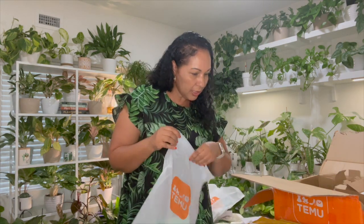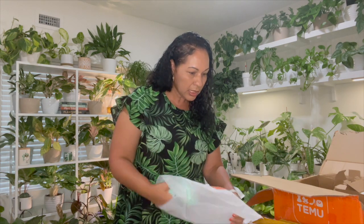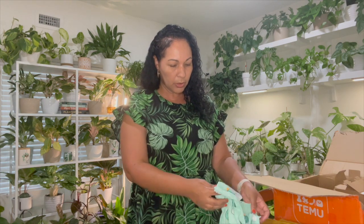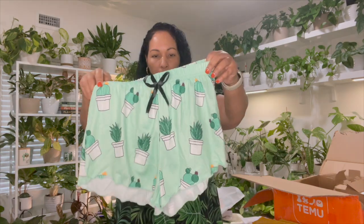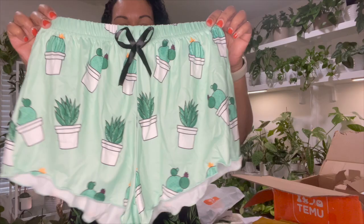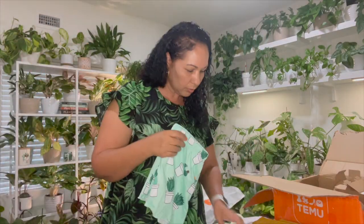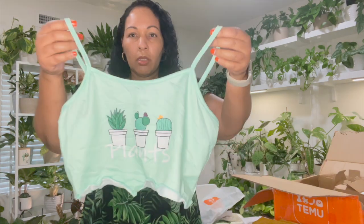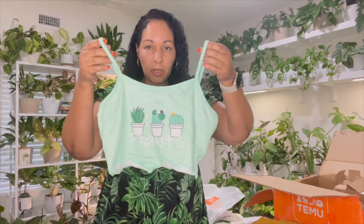Next I got these cute plant-print sleeveless pajamas. I actually got them for my daughter. They have cacti and succulents on them — here are the shorts and the top. So cute, and it's a mint green color.